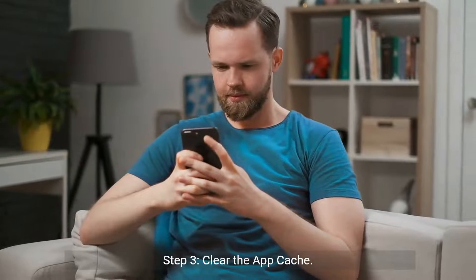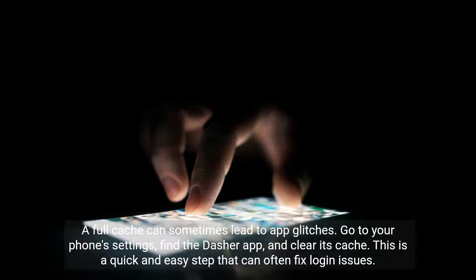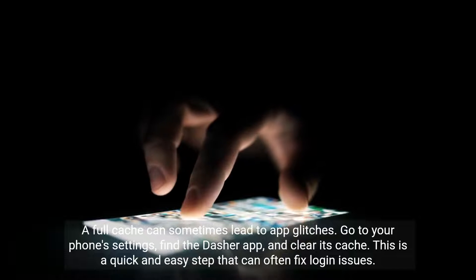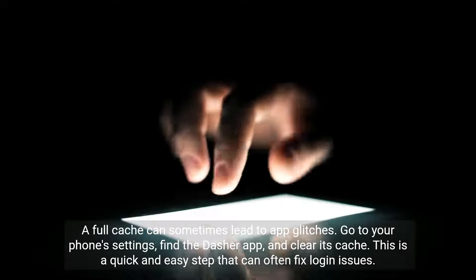Step 3: Clear the app cache. A full cache can sometimes lead to app glitches. Go to your phone settings, find the Dasher app, and clear its cache. This is a quick and easy step that can often fix login issues.